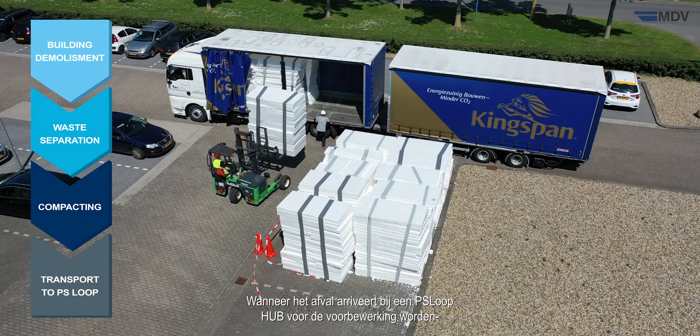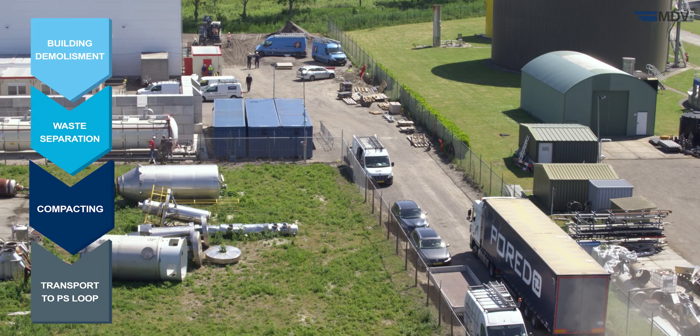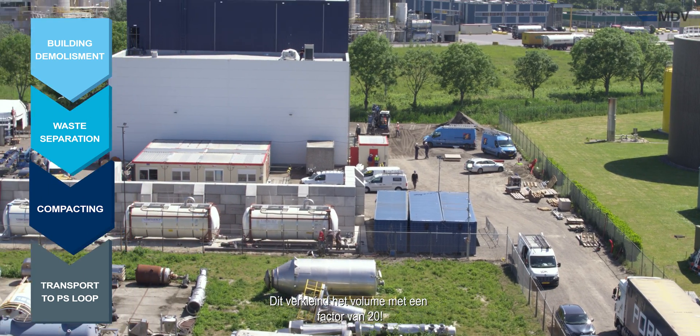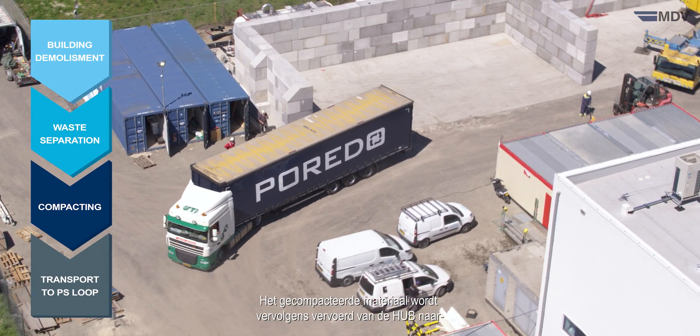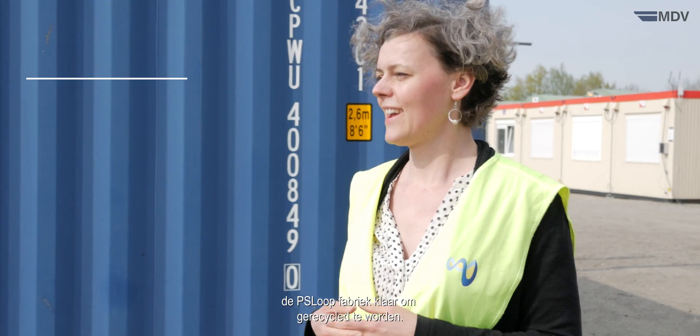When the waste arrives at a PS Loop hub for pre-treatment, impurities are further removed and the material is compacted. This reduces the volume by a factor of 20. The compacted material is then transported from the hub to the Polystyrene Loop plant by truck, ready to be recycled.